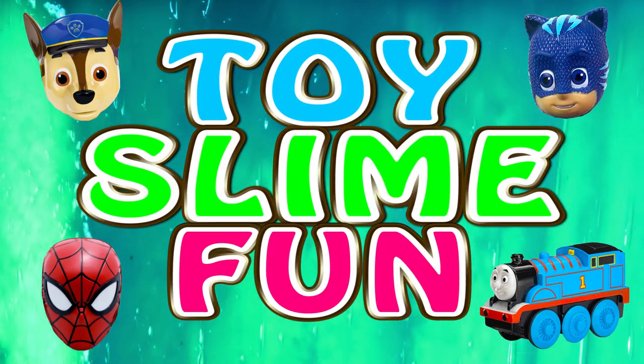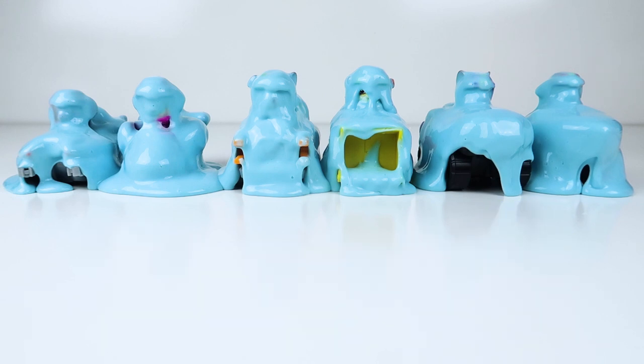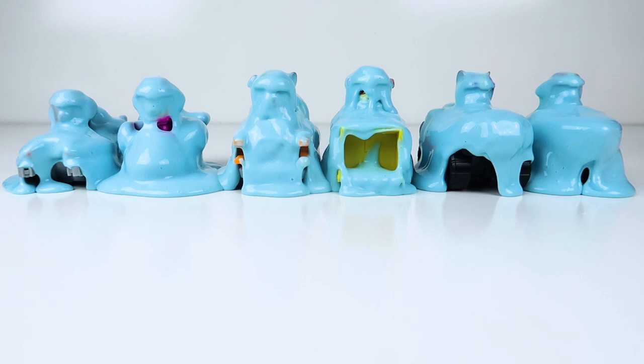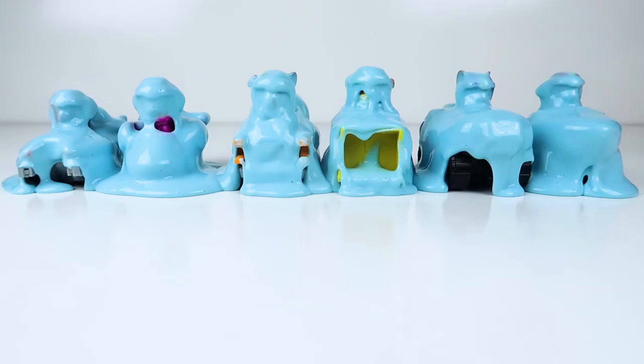Toy Slime Fun! Can you guess who we're going to be sliming today? You guessed it! It's the Paw Patrol! But today the Paw Patrol pups are hiding in our blue mystery ocean slime! Because today they're not driving their regular vehicles. Today they're helping Zuma on Sea Patrol, so they have their special sea vehicles. Help me get off all of this ooey gooey slime so we can check out what they're driving today.